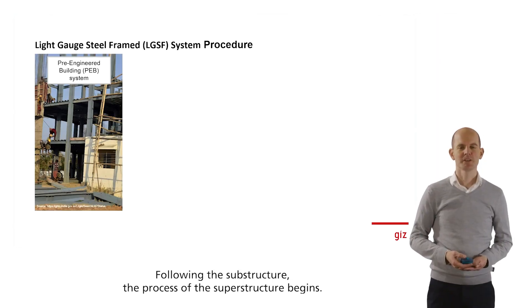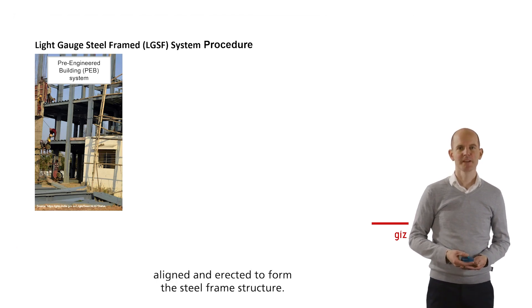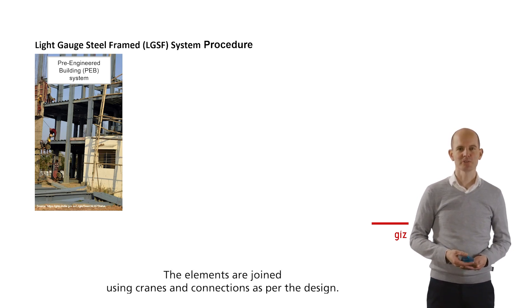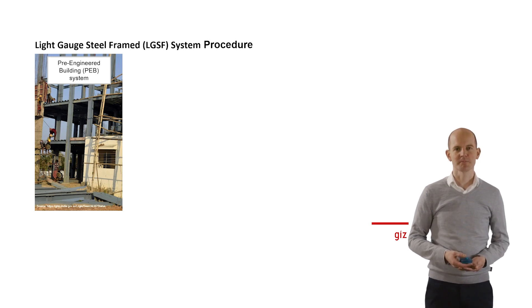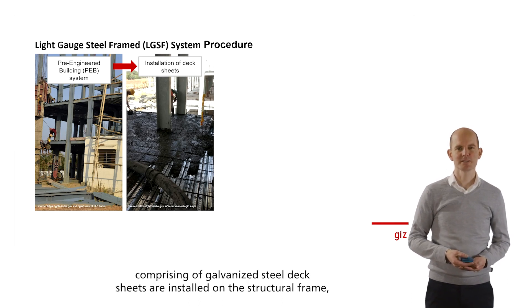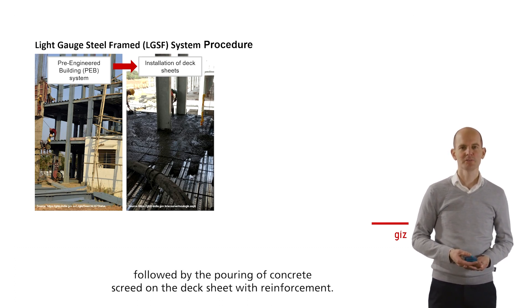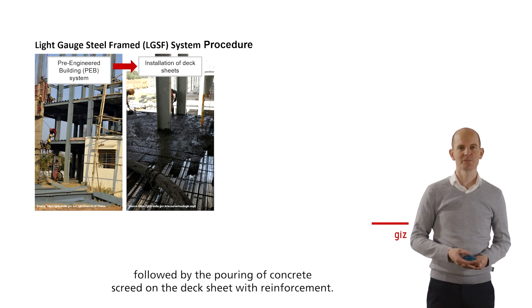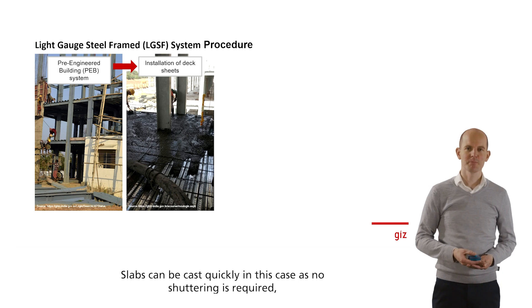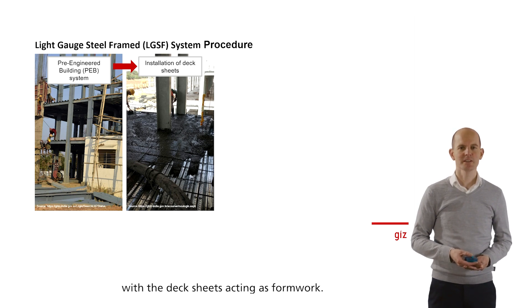Following the substructure, the process of the superstructure begins. Pre-fabricated components of the PEB system are brought to the site, aligned, and erected to form the steel frame structure. The elements are joined using cranes and connections as per the design. Subsequently, deck slabs comprising galvanized steel deck sheets are installed on the structural frame, followed by the pouring of concrete screed on the deck sheet with reinforcement. Slabs can be cast quickly in this case as no shuttering is required, with the deck sheet acting as formwork.